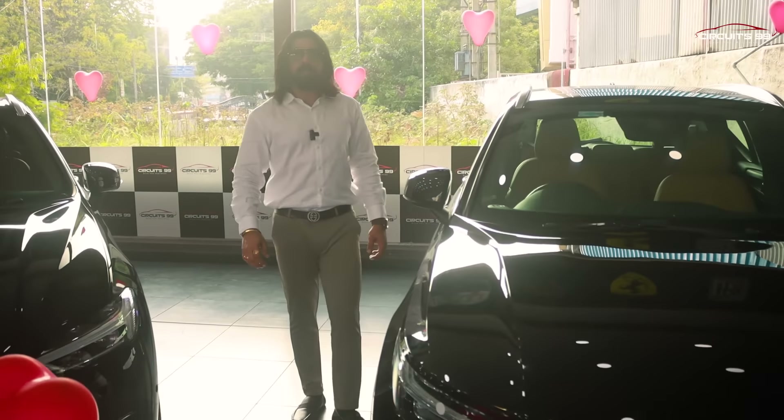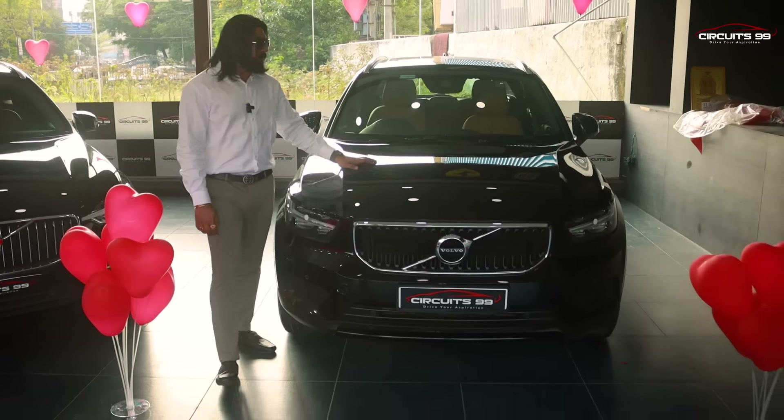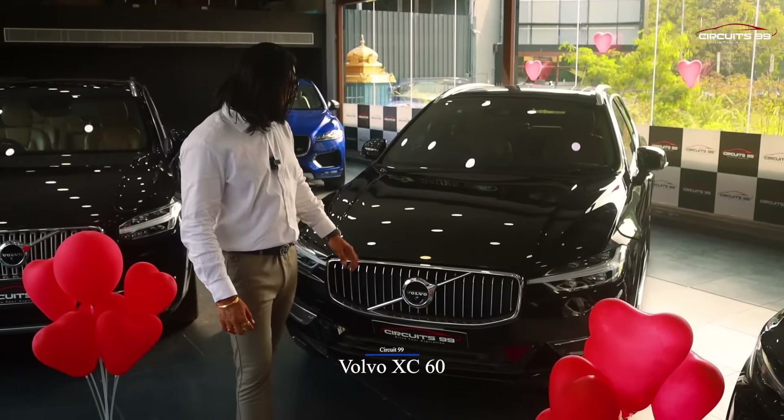This is one of the best cars from 2019 with 56,000 km driven, priced at around 34 lakhs. Next, we will see the Volvo XC60.